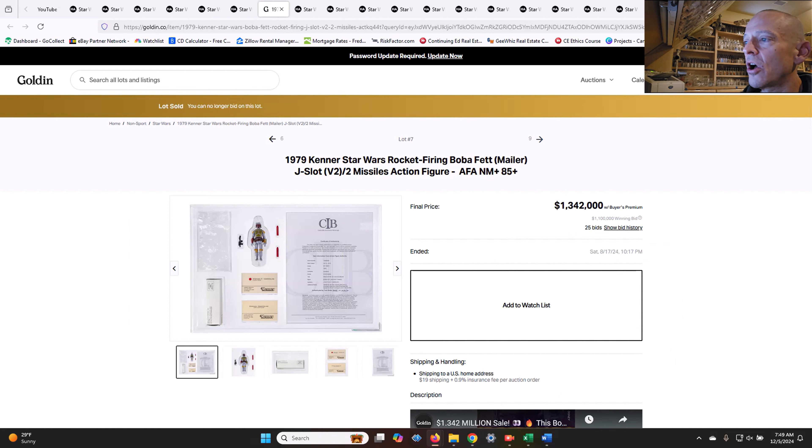I also wanted to show you this Golden Auctions example — it's one of the few known fully complete mailed-away rocket-firing Fetts. It was an AFA 85 plus, and it included the mailer box, the baggy, two Kenner cards, and two rocket-firing rockets. This is what it would have looked like if it had actually made it to collectors' hands with the rocket-firing mechanism. We all know the history that it was scrapped for a welded rocket, but this is one of only a few examples and it sold back on August 17th for $1.342 million.